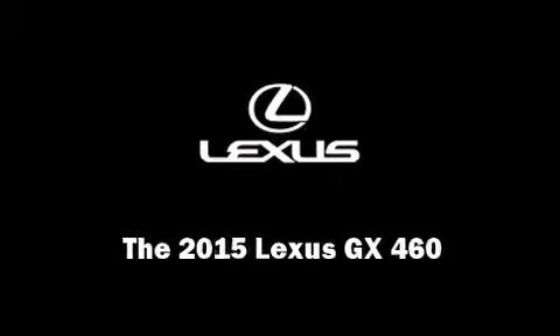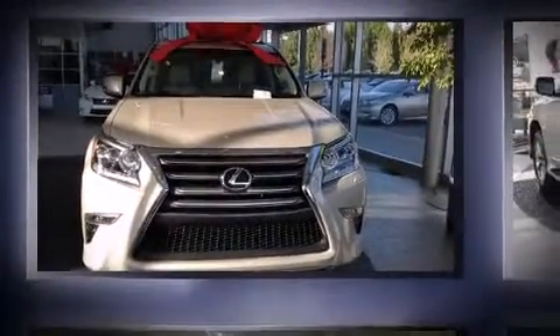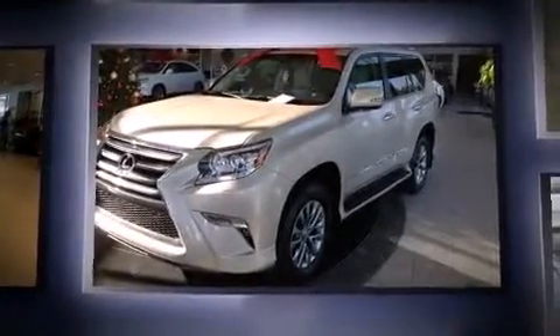Outstanding design defines the 2015 Lexus GX460. It features four-wheel drive capabilities, a durable automatic transmission, and a powerful eight-cylinder engine.